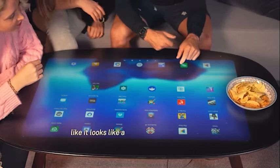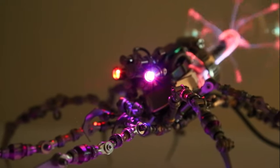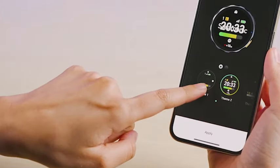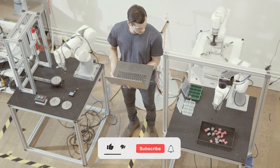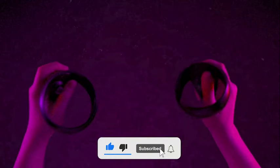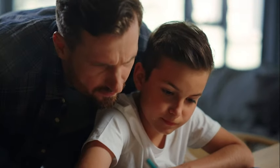And with that, we wrap up our journey through these groundbreaking tech innovations. But fear not, fellow tech enthusiasts — this is just the beginning. If you're hungry for more cutting-edge content, be sure to subscribe and join our thriving community on Innovative Hub. Until our next exploration, keep that curiosity alive. Goodbye for now!